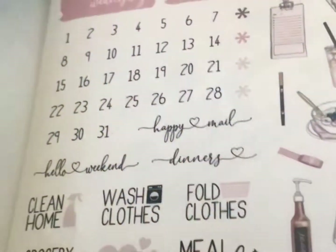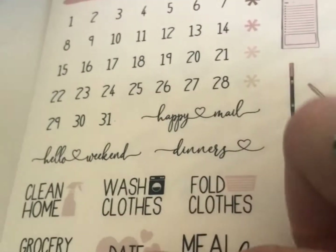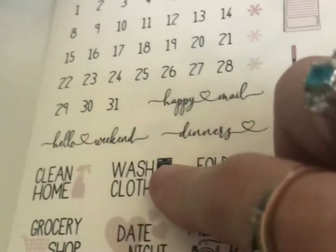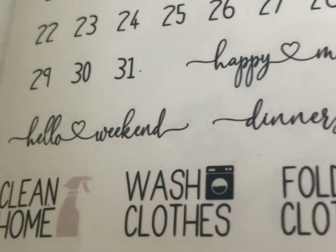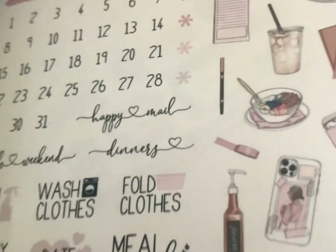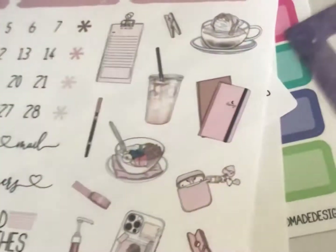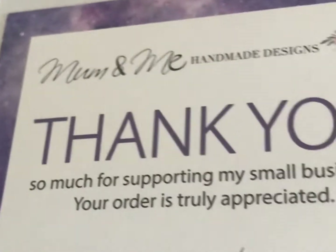This is just a really short video to show you my haul. I like how it says 'wash clothes, fold clothes' because I do them on different days. It also says 'hello weekend,' 'dinners,' and 'happy mail.' Be prepared to see those in the future! You can find Mum and Me Handmade Designs on Etsy — thank you!